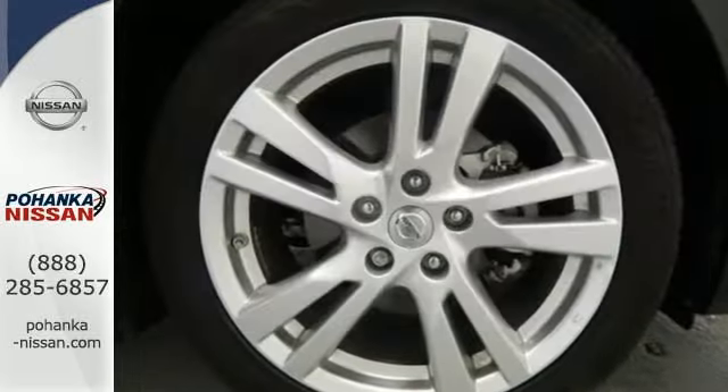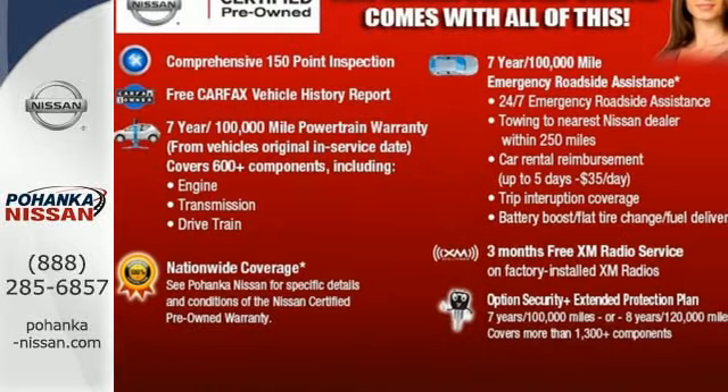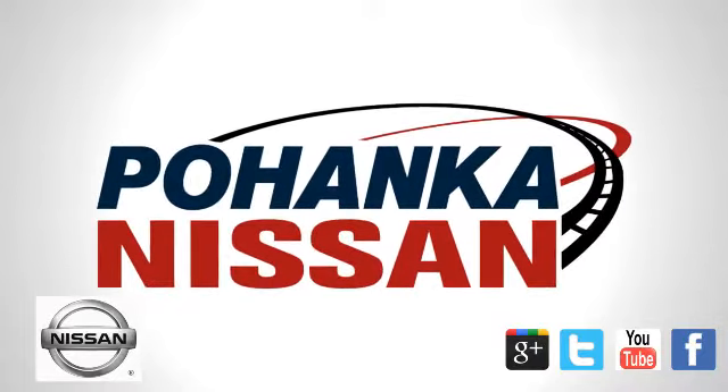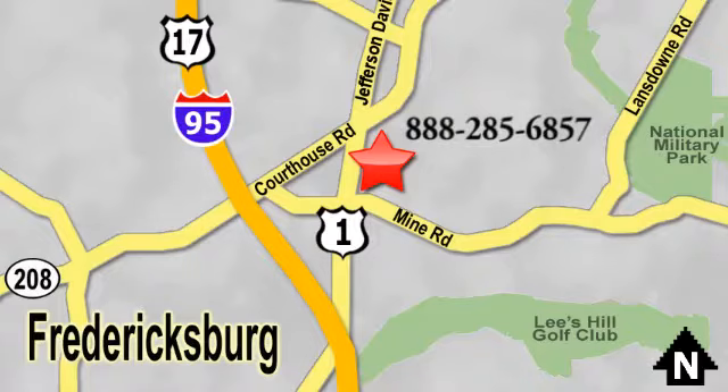Make this spacious Altima yours today. It's begging for you to come take a test drive. Welcome to Pohenka Nissan in Fredericksburg. Something great is always happening at Pohenka, located on Route 1 in Fredericksburg, Virginia.